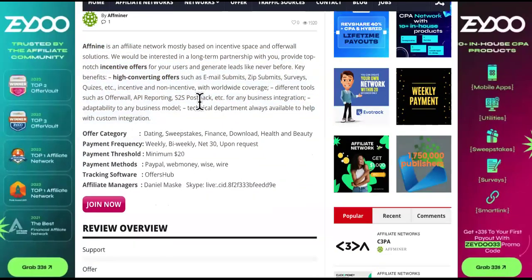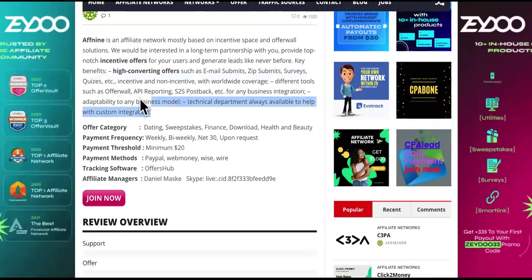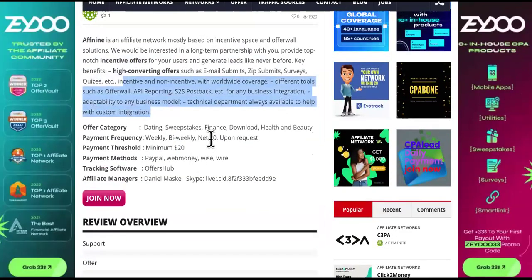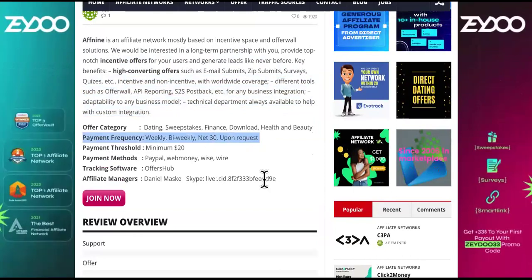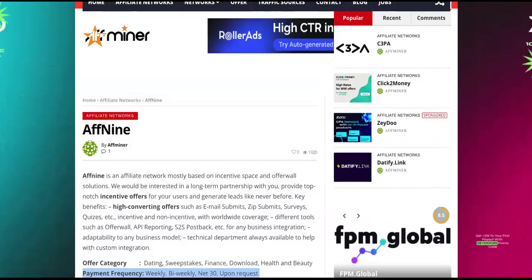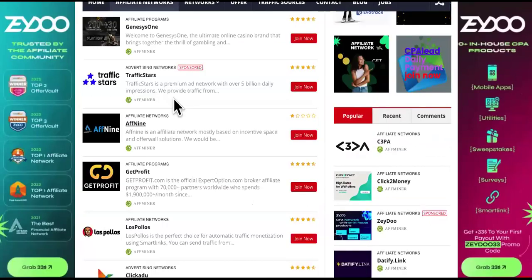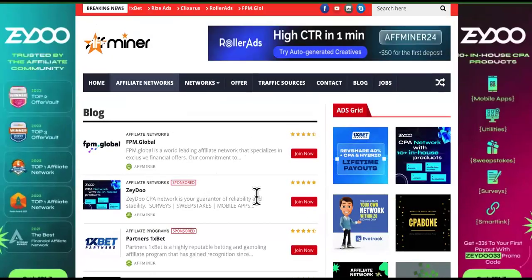This is perfect for anybody that knows how to create an irresistible offer. You can make a lot of money just by telling people, 'Do this offer and I'll do blank.' They have payment frequency of weekly, bi-weekly, and net-30 upon request. So if you're an affiliate trying to sign up to good affiliate networks, you can come over and find some of their offers here.